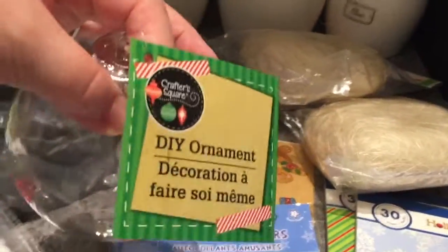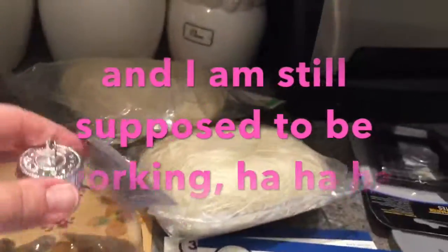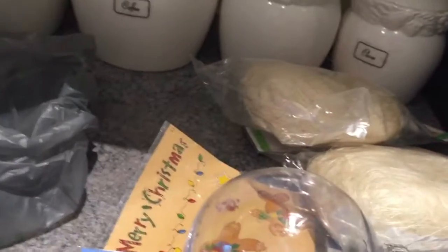I also got a DIY ornament — I'm supposed to be designing some ornaments right now for work, so I got this to give me inspiration and help me finish my work.